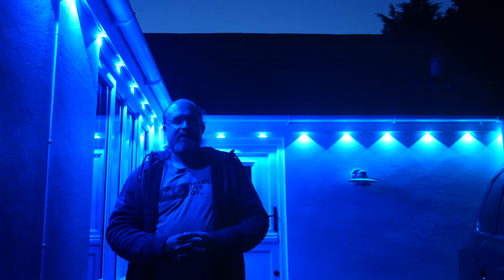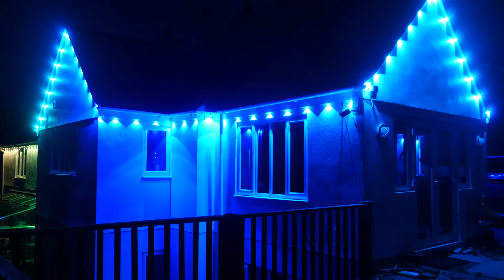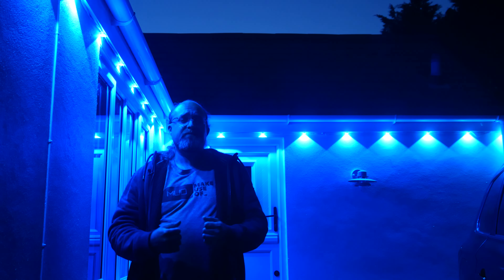Alright, that's it from me. Thanks to Govee for single-handedly destroying Cornwall's dark sky status — just kidding — and thanks to you for watching. I hope I showed you just how awe-inspiring these lights are. Hit like if I did, or head down to the comments to let me know why not and give me any other feedback or questions — I'll try my best to respond. Until next time, I'm James Bruce, you've been watching MakeYouSelf.com Reviews.